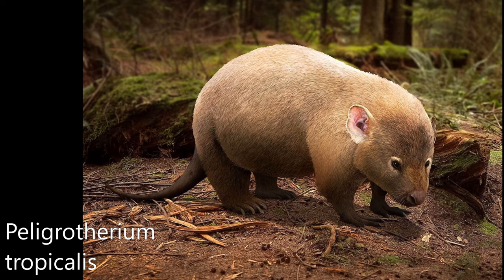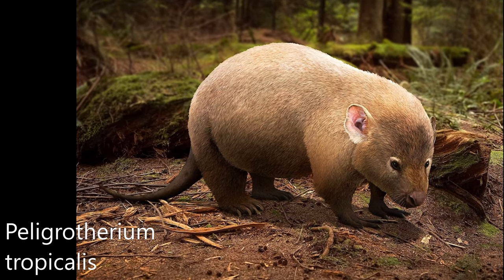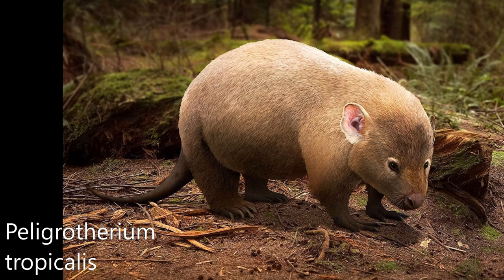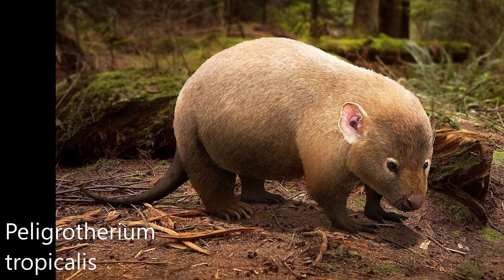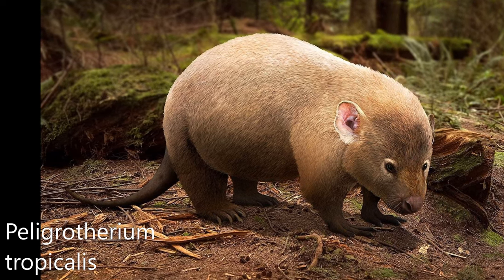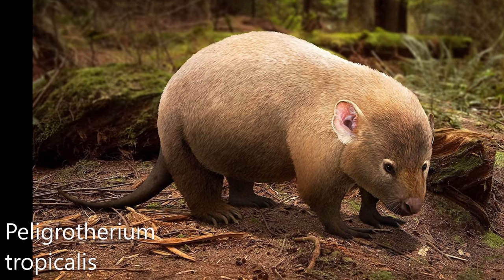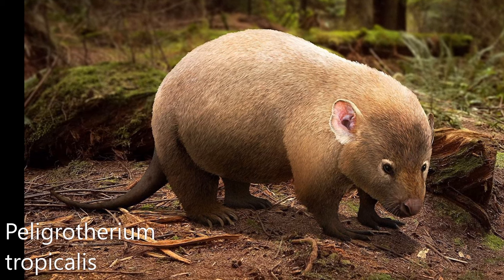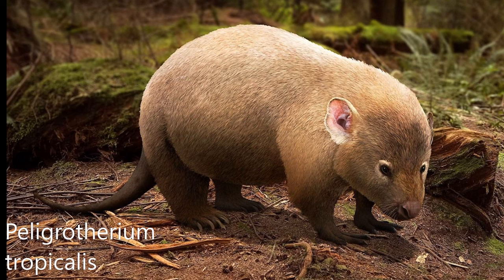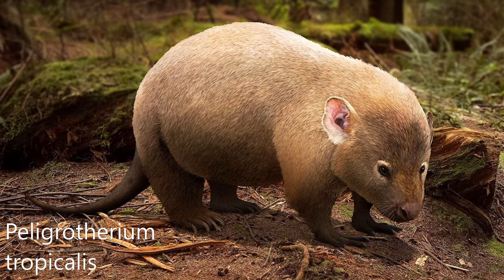Peligrotherium tropicalis is an extinct meridiolestidan and the sole member of the family Peligrotheriidae, from the Paleocene of Patagonia, originally interpreted as a stem ungulate. Its remains have been found in the Salamanca Formation. It was a dog-sized mammal, among the largest of all dryolestoids and closely related to mesungulatids. A recent phylogenetic study finds it to be the sister taxon to Reigitherium.